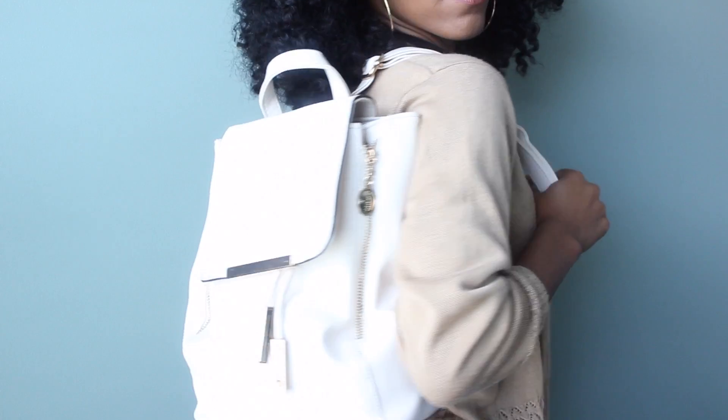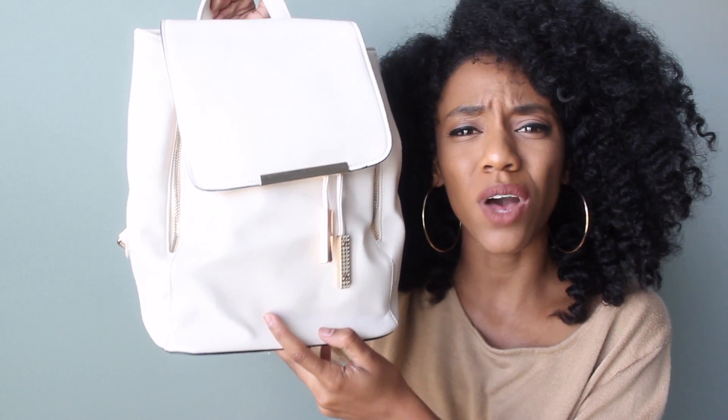This is the exact same bag as the black one, but in white — it actually has a white pinky undertone to it. This one's bent as well, which I'm really kind of upset about. It came with a duster bag but wasn't actually inside it, so I guess that's just how it was shipped. But it's still cute regardless — if you stuff some newspaper in it to give it its shape back, it would be fine. I ordered this one to give to my best friend Diamond.